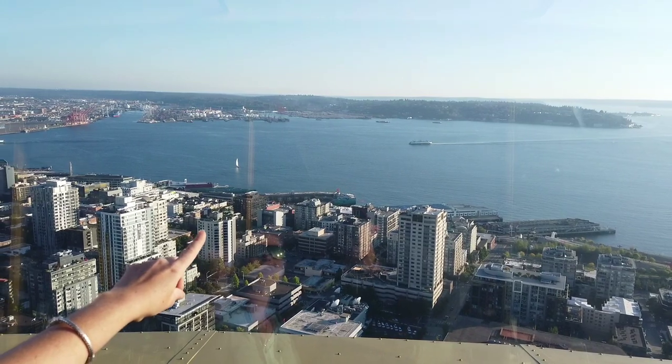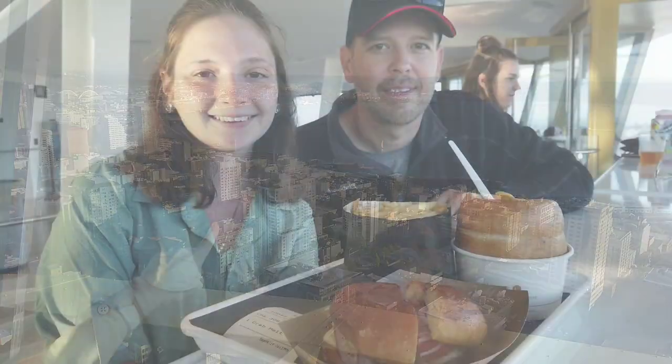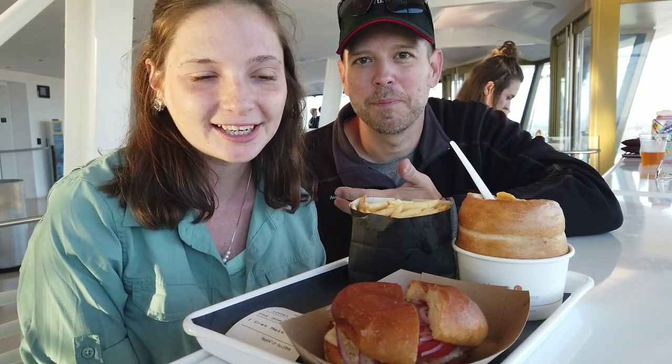And there's the ferry that we came into Seattle on, doing the same thing. We ordered some food from the little restaurant up here. We figured you can only have dinner at the Space Needle once, so we might as well get it.